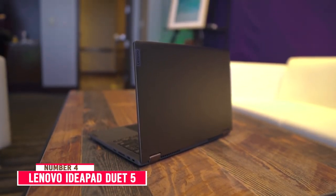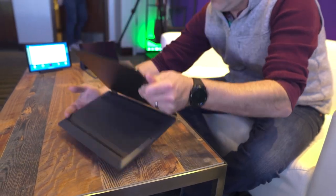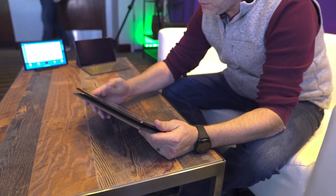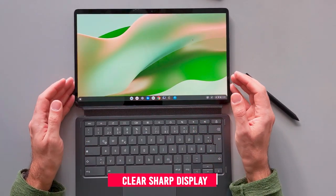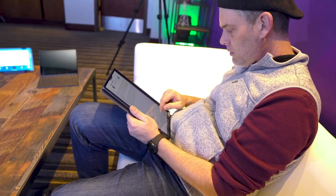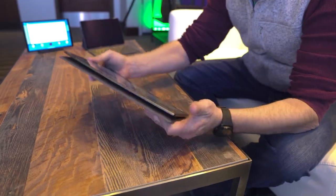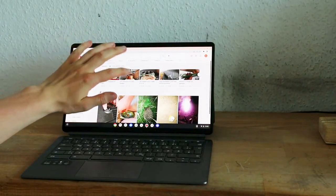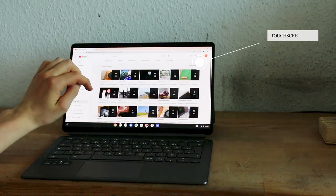Number 4: Lenovo IdeaPad Duet 5. The Lenovo IdeaPad Duet 5 Chromebook offers ultra-portability combined with OLED brilliance, letting you enjoy a bright, clear, sharp display no matter where you travel. With the laptop-grade keyboard attached, you can boost your productivity in the classroom, home office, or on the road. Detach the keyboard, and you have a 13-inch tablet with a touchscreen display and easy-to-use Chrome OS.